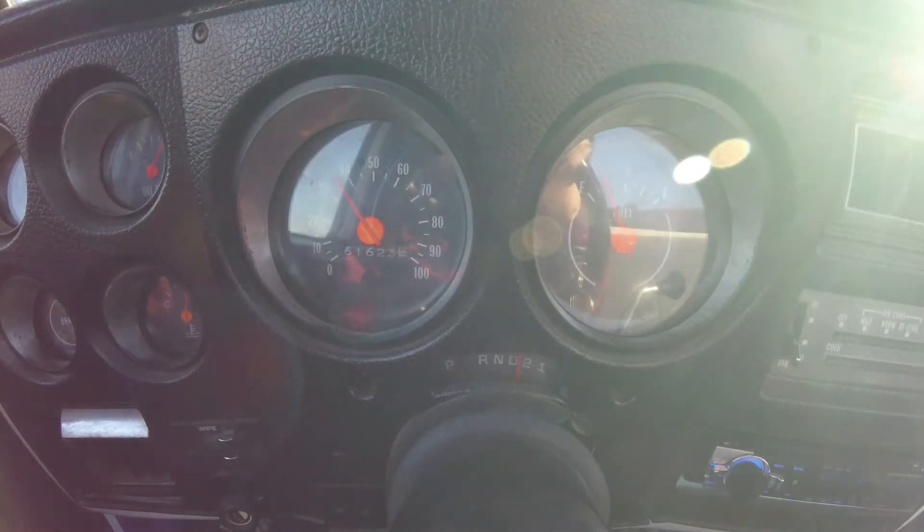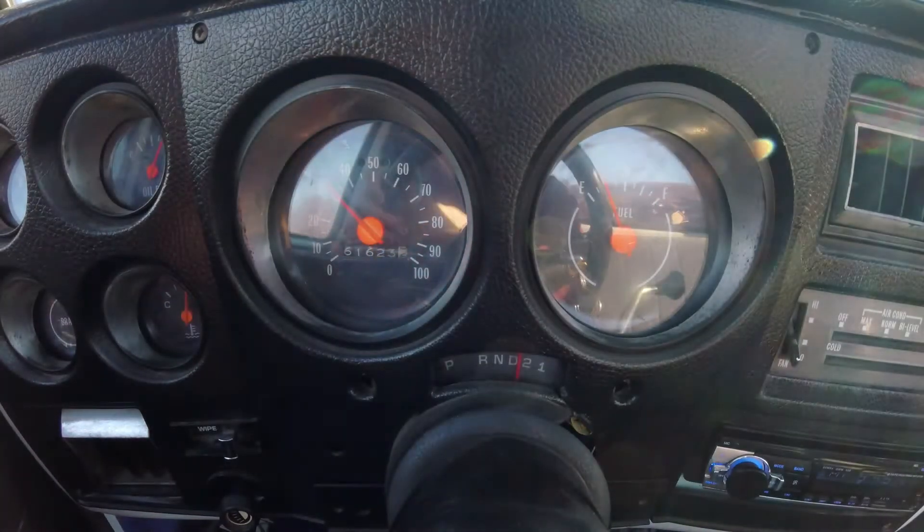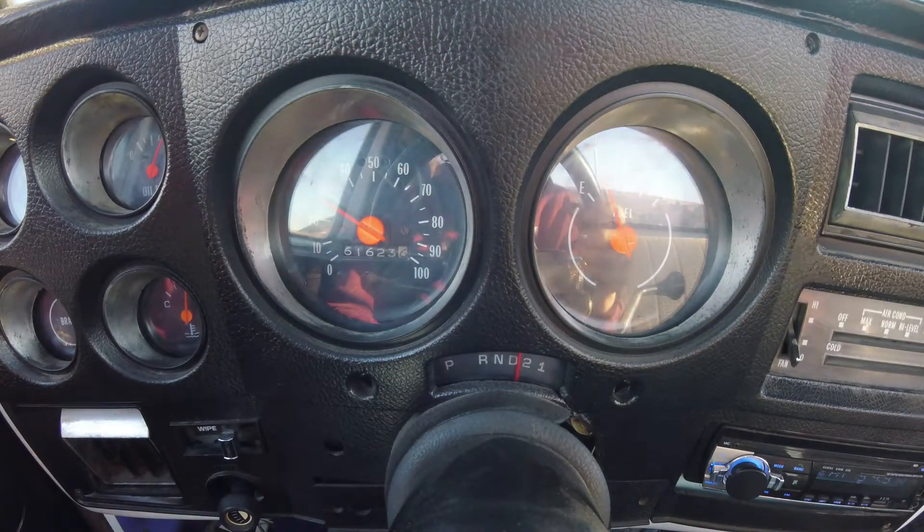That was probably about 45. And that was about a little less than a quarter of the gas.